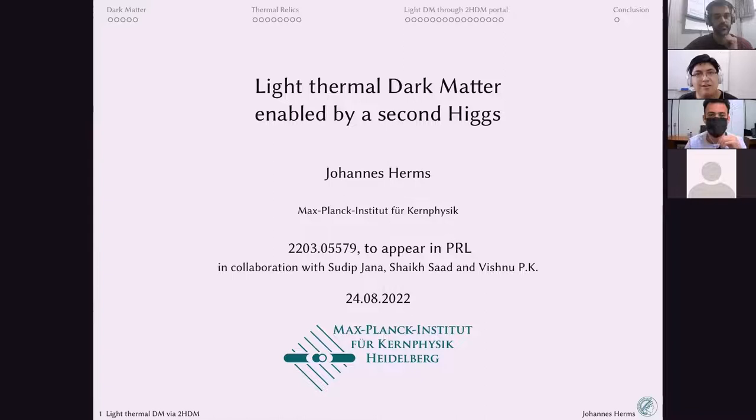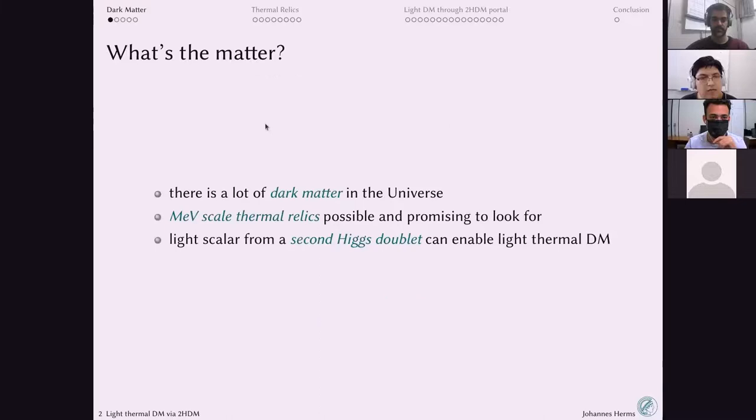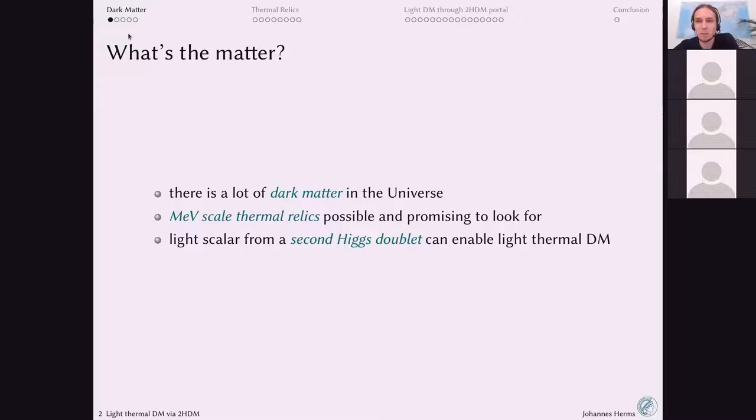Thank you for the invitation. I'm happy to be here to present this work and introduce you to light thermal dark matter. This is based in good part on work I did with my colleagues at Max Planck in Heidelberg, Basel, and Oklahoma State. Because not all of you are personally working on dark matter, I'll start with introductory context, then focus on thermorelic dark matter, and finally come to this particular work on light thermal dark matter with the second Higgs.